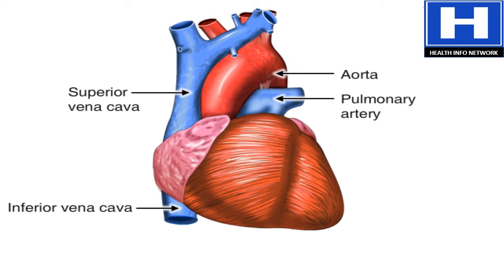The aorta is the body's largest artery. It carries oxygen-rich blood from the left ventricle to the rest of the body.